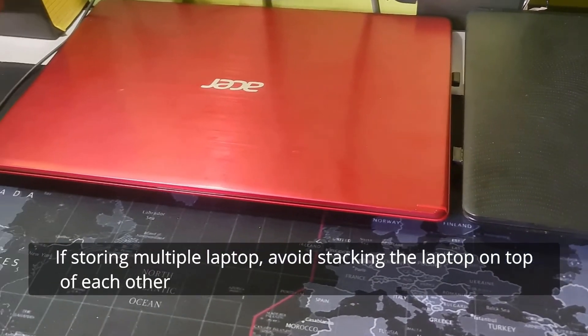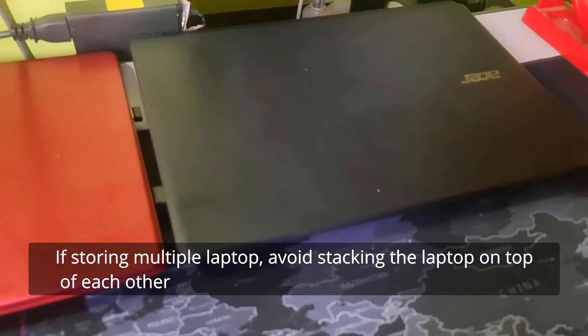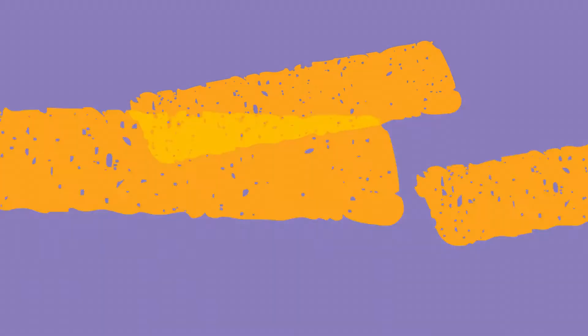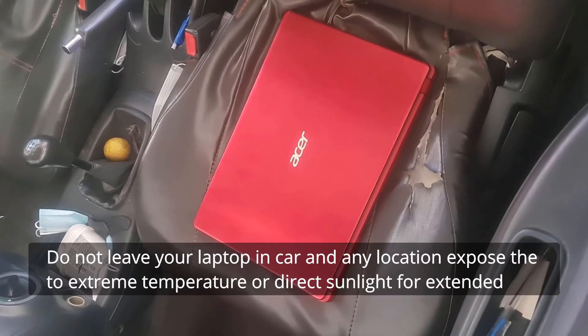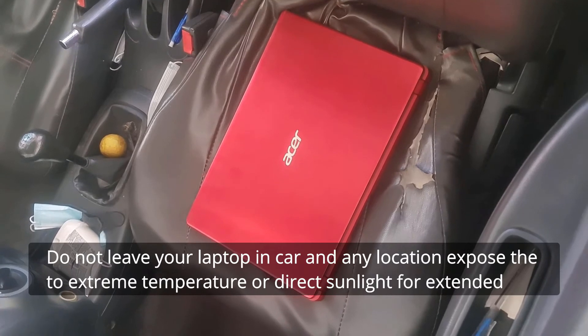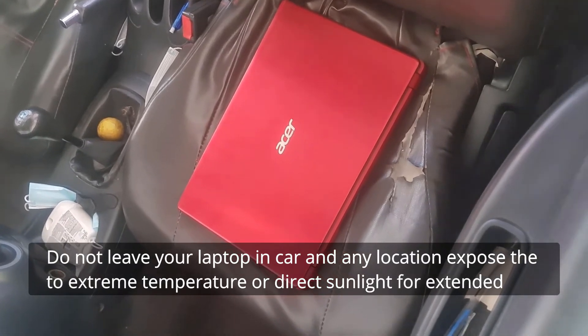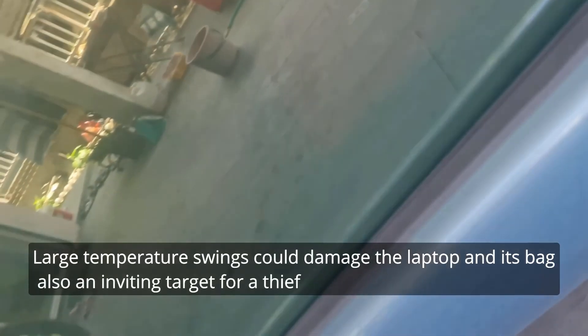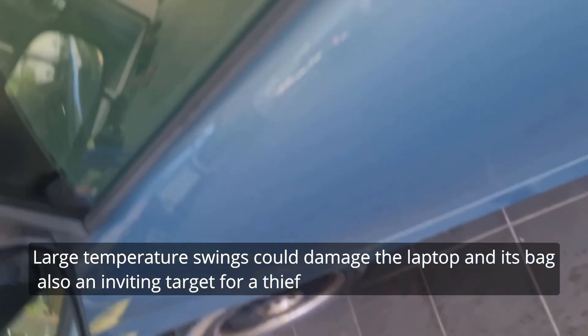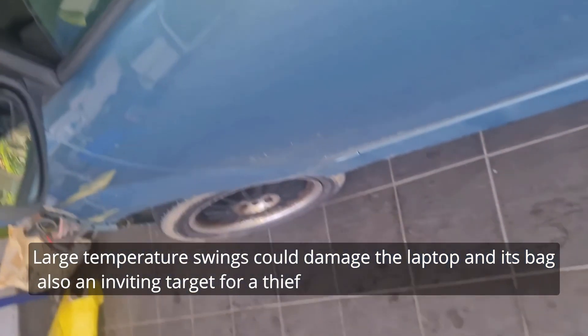If storing multiple laptops, avoid stacking them on top of each other. Last but not least, do not leave your laptop in a car or any location that will expose it to extreme temperatures or direct sunlight for extended periods of time. Large temperature swings could damage the laptop, and it is also an inviting target for thieves.